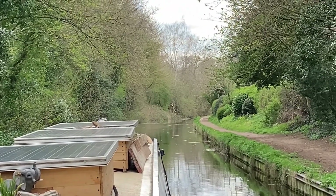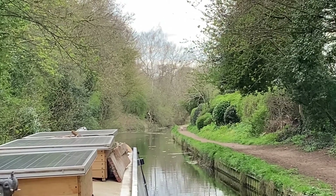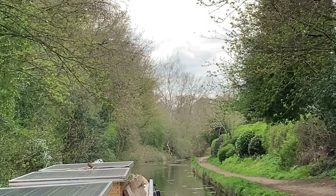Just a little further along around the next bend there are some visitor moorings — a nice spot to stop, with plenty of visitor moorings along this piece of canal.